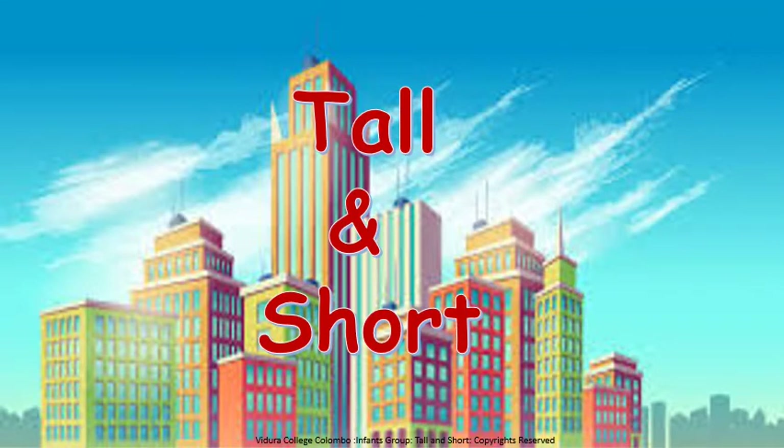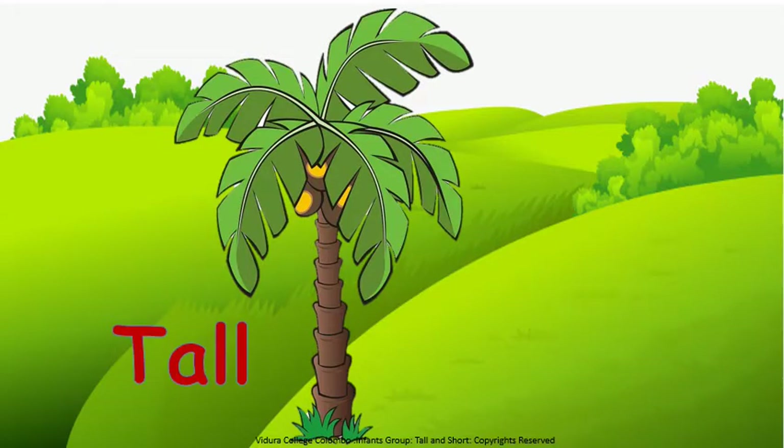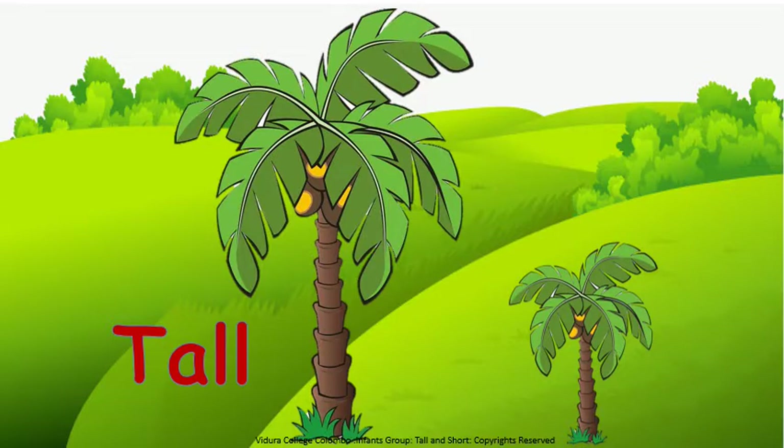Tall and short. Look at these trees. One is tall. The other tree is short. Tall tree. Tall. Short tree. Short.